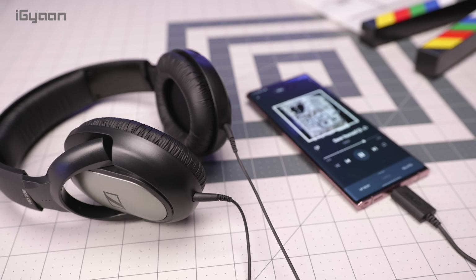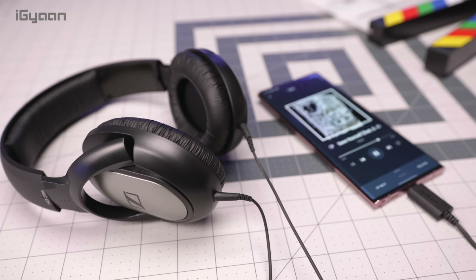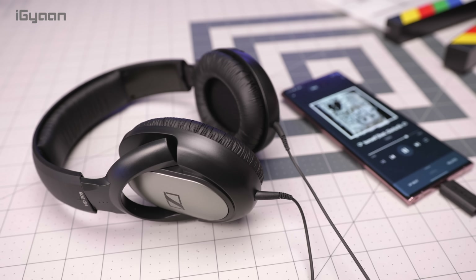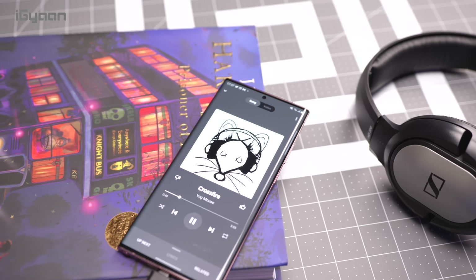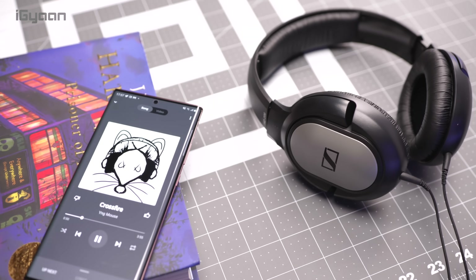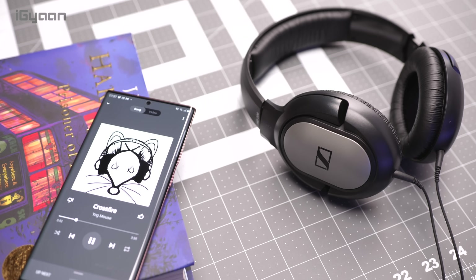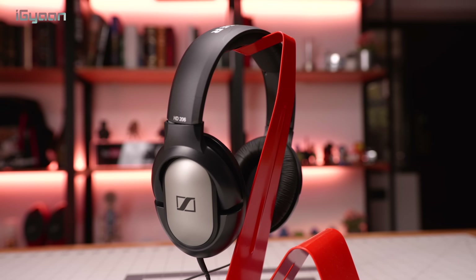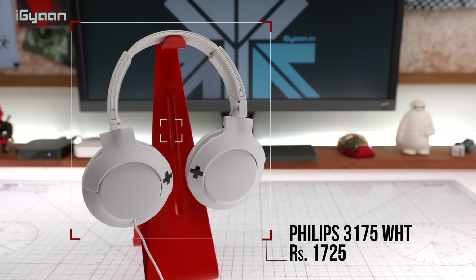The audio quality of the Sennheiser HD 206 is surprisingly good — ample bass — and the Sennheiser tuning lets you tweak the speakers quite a lot. Using an equalizer on your smartphone, you can really play around with the mids and highs as well. They are one of the highest-rated headphones available in the market and we thoroughly enjoy them. Definitely go check these out.